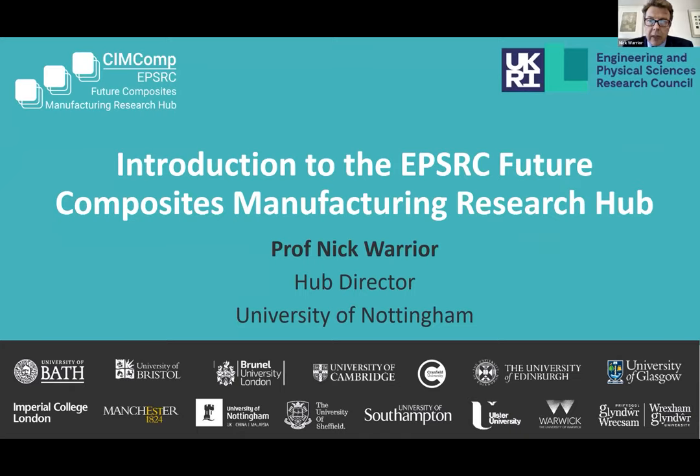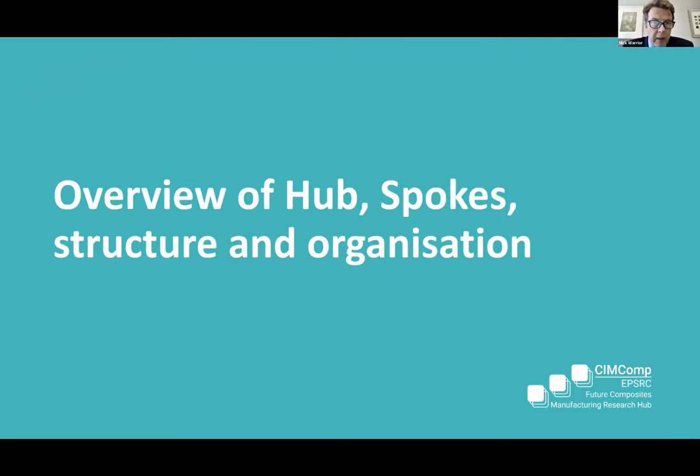I'm Nick Warrior, the Director of the EPSRC Future Composites Manufacturing Research Hub. Today I'd like to give an overview of the hub and to highlight some of the automation-based projects that we've got going on. So if we just start with a few slides to give those people who are not familiar with the hub a bit of an overview of what we're up to.